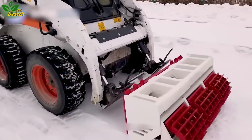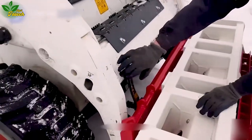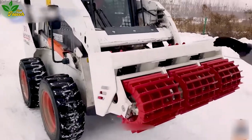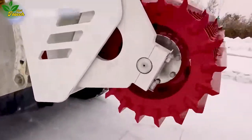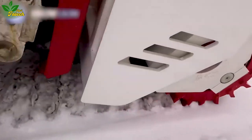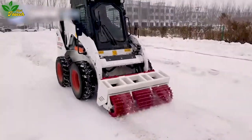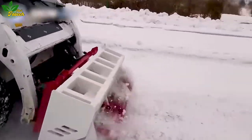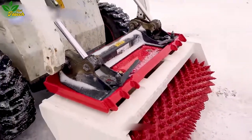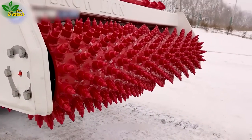Facing the challenge of heavy snowfall in the eastern United States during January and February, the Snow Lion DM120 emerges as the solution. With an operating width of approximately 1.2 meters, this machine utilizes various roller shapes, including spikes, screws, and squares, to break up the thick and slippery ice on road surfaces. The result is safer roads, reducing the risk of slipping for commuters.